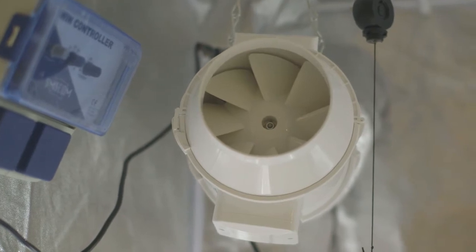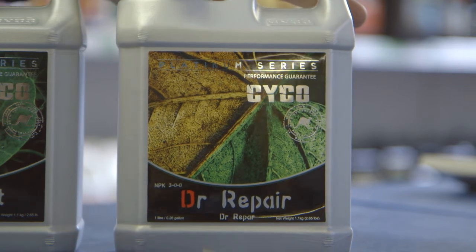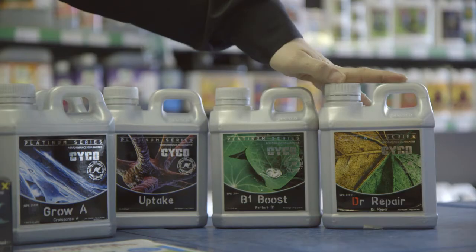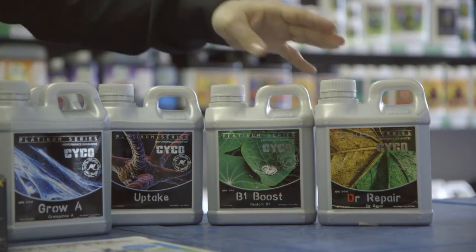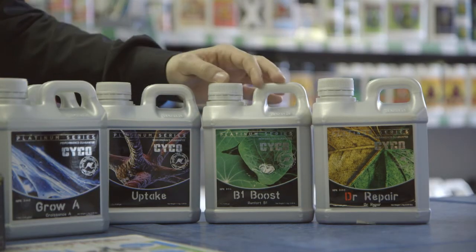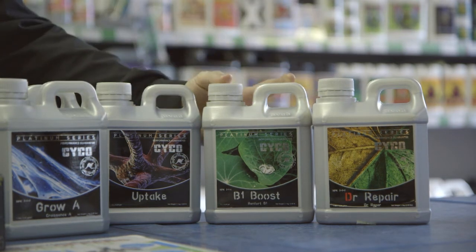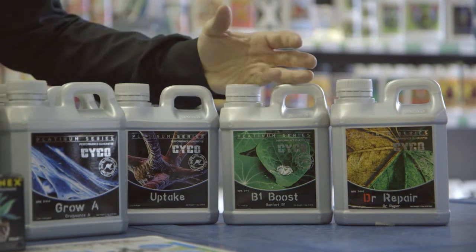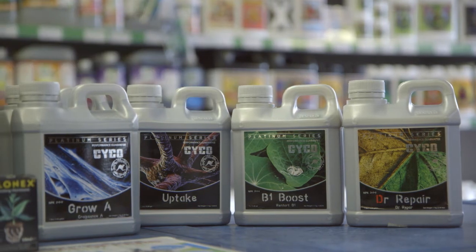Now let's see what Michael suggests for nutrition. First is Doctor Repair — pretty much plant health, everything you want to make sure the plant is nice and healthy, ideal for a mother plant especially if you've taken a lot of cuttings. Second is B1 Boost, which is going to help your stem growth and nutrient uptake. You would use it all the way through veg and into flower, but because it's a mother we're just aiming for the plant health side of it.